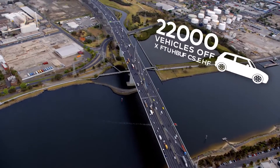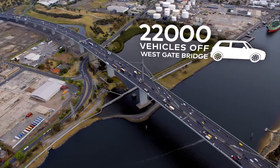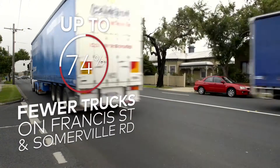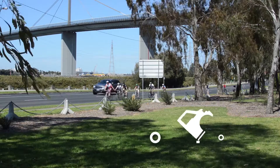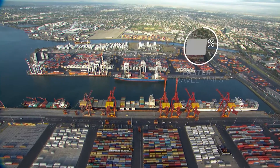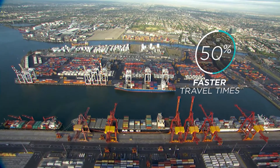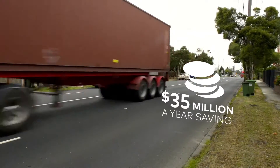The project will take 22,000 vehicles including 6,000 trucks off the Westgate Bridge daily, remove up to 6,000 trucks from local streets in the inner west, improving amenity, air quality and safety, and cut travel time to the port by up to 50%, delivering an annual $35 million saving to the freight industry.